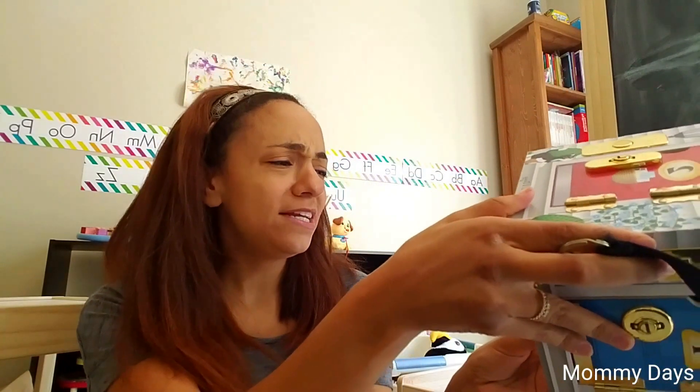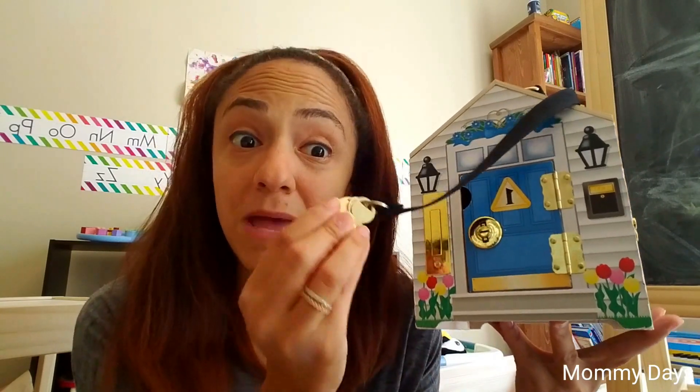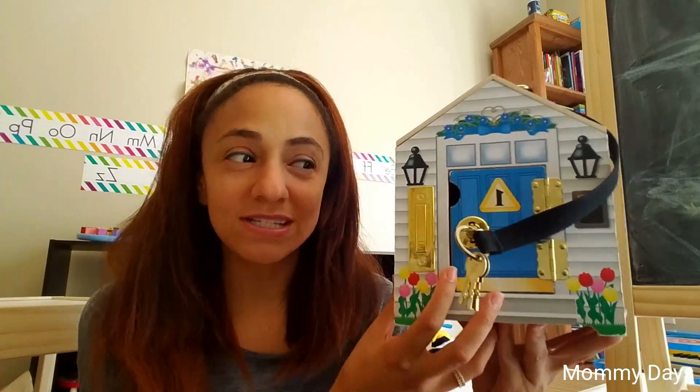First, we have the Melissa and Doug Wooden Doorbell House. My son loves keys, so I jumped at this toy once I saw it. They are metal keys, which I thought would interest him more than plastic ones since he loves our keys so much. This is a more challenging toy because he can't pick out which key goes in the door on his own — it's definitely a toy we have to play with him, but he really enjoys it. Sometimes we give him the correct key and he'll really work at it. It comes with four dolls. He'll play with it by himself if all the doors are already open — he likes to knock on the door, ring the doorbell, and open it up and move all the dolls around. Really a fun one for him.